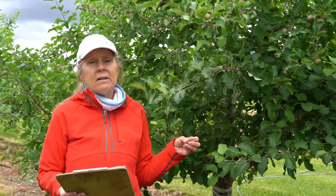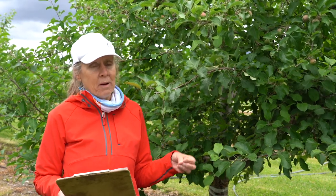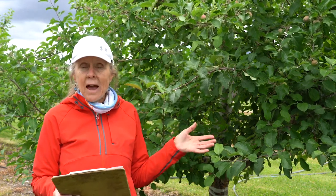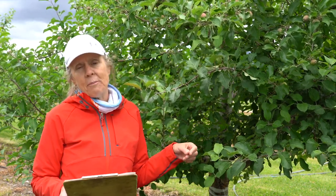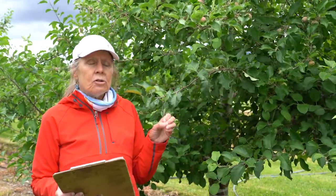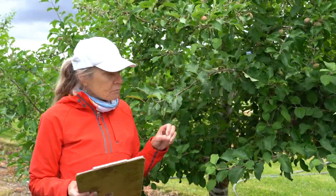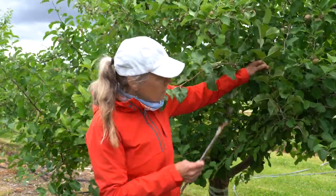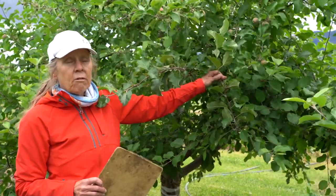Here in the western United States we don't have American elm, and so here woolly apple aphid has adapted or evolved to stay on apple trees year round. Here in the west they primarily overwinter on the roots of the tree, where they can form galls from their feeding damage — a good nutrient source throughout the winter. Then in the summer they move up into the canopy of the tree and spread to develop new colonies.